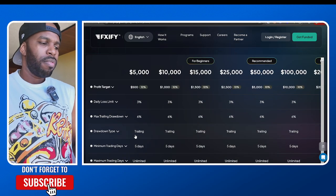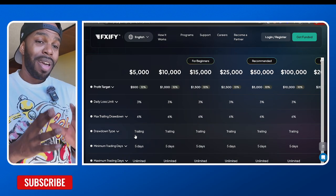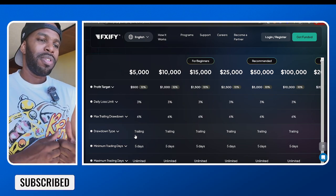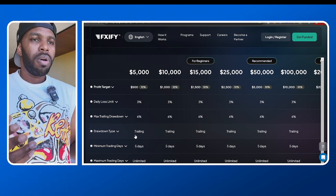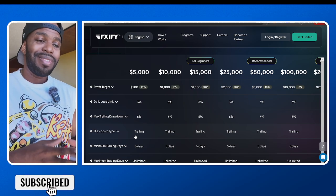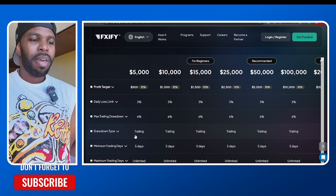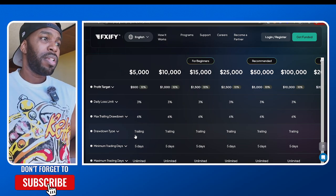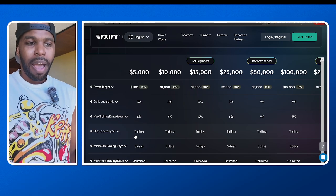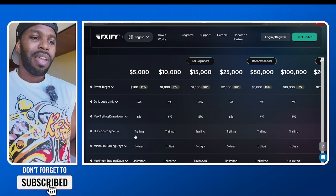I just wanted to make this quick video to let you guys know — I'm not going to be doing this deal too long. So if you want me to pass your challenge, reach out to me on Instagram. We all know I charge $500 a month for copying my trades, but right now I'm doing a special where you only pay $150. I will get you funded so you can start getting paid out from FXify.